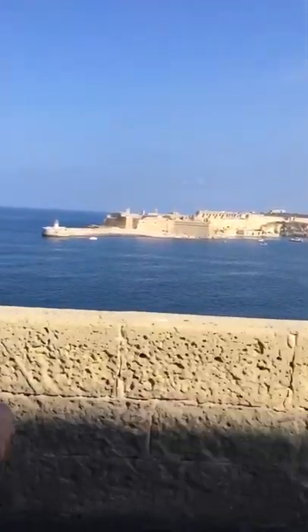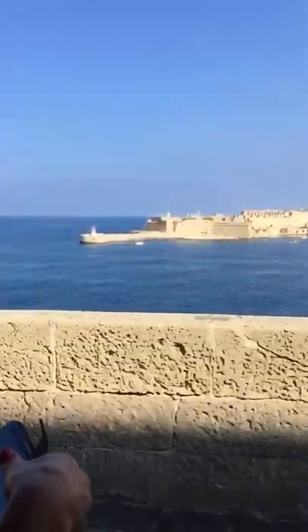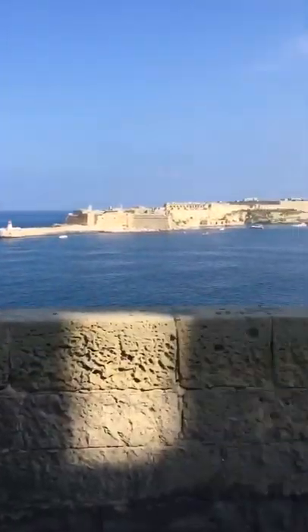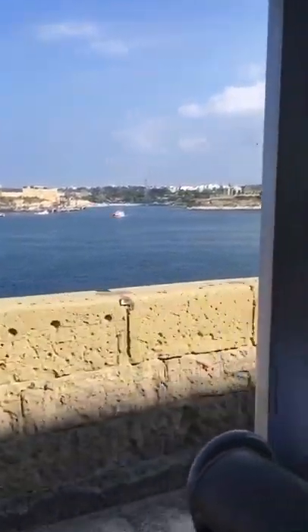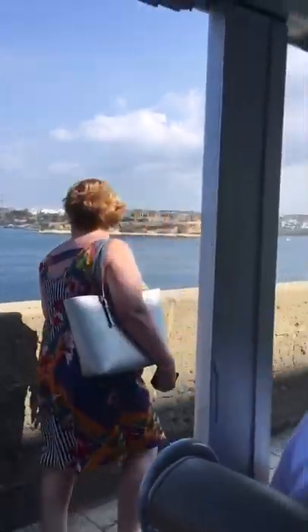This is the Grand Harbour. There is Fort Ricasoli, where Gladiator and Troy were filmed, and the Three Cities. The Three Cities are older than Valletta and their names are Cospicua, Vittoriosa and Senglea, along with the War Memorial Bell of the Second World War and the Lower Barrakka Garden.